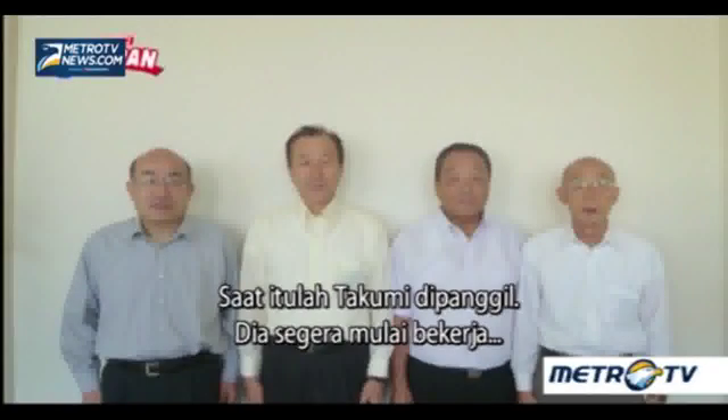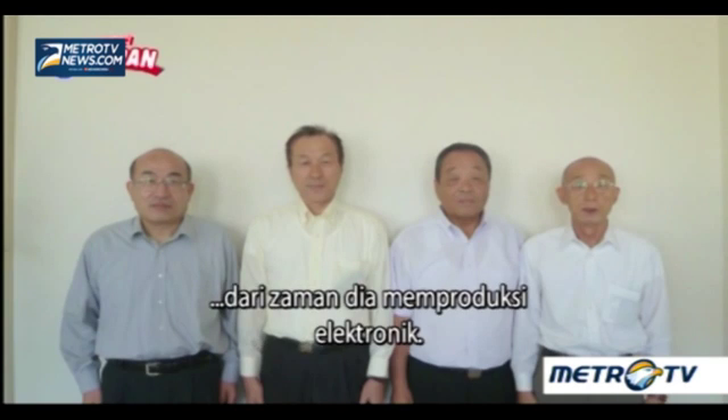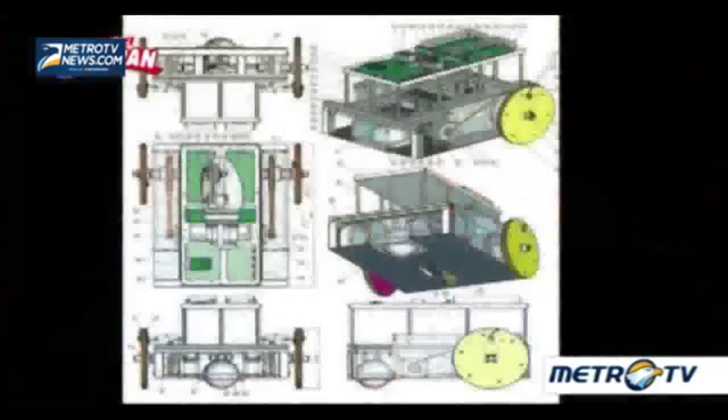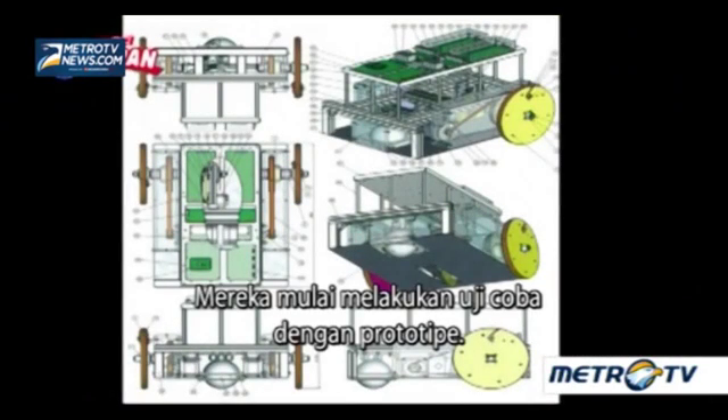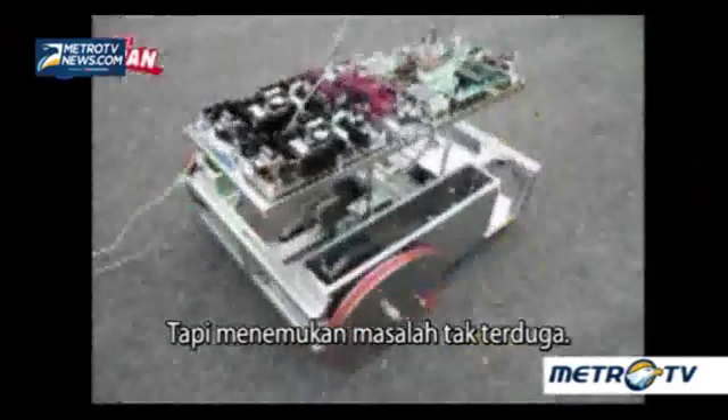That's when the Takumi was called upon. He immediately set to work and enlisted the help of former co-workers from his electronic manufacturing days. They set out to do a trial run with a prototype, but stumbled across an unexpected problem.